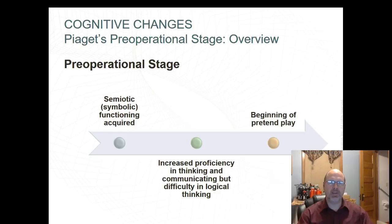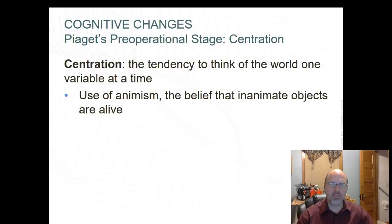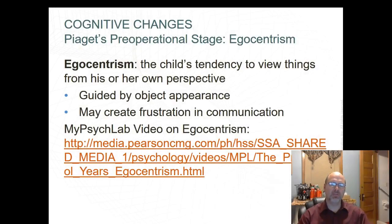In Piaget's pre-operational stage, children acquire what's called semiotic or symbolic functioning, with increased proficiency in symbol use such as models, maps, and graphic symbols. This is where they start thinking and communicating, though they have difficulty with logical thinking. They begin their pretend play here. Centration is a tendency to think of the world one variable at a time — for instance, all moving objects might be thought of as alive, so if a leaf appears to follow them, they think the leaf is consciously following them. This is called animism — the belief that inanimate objects are actually alive.